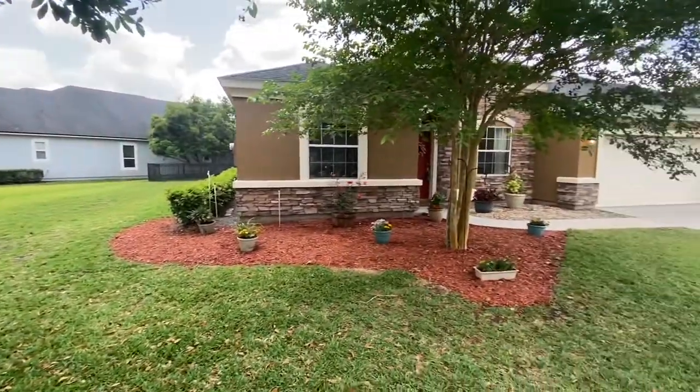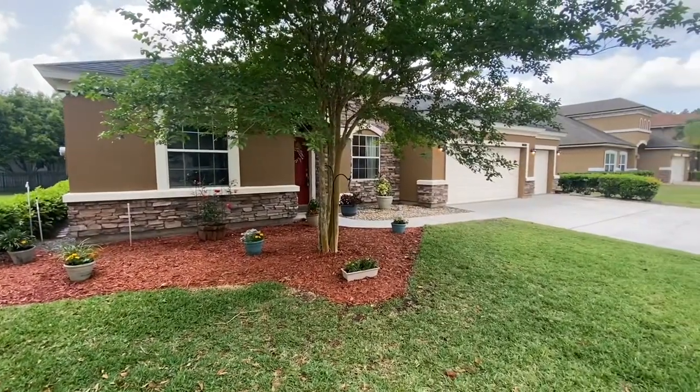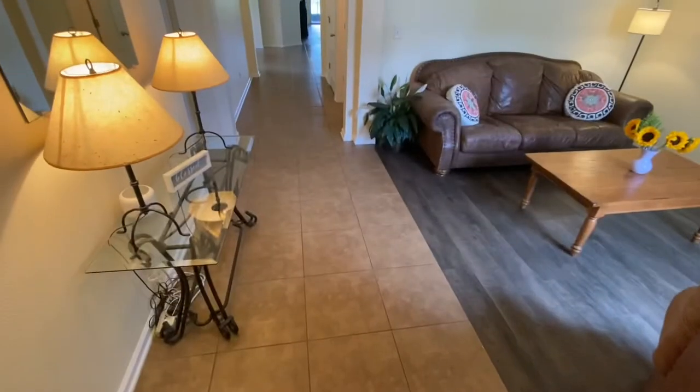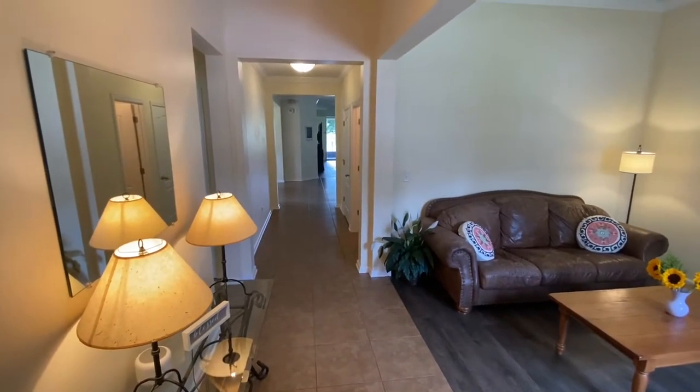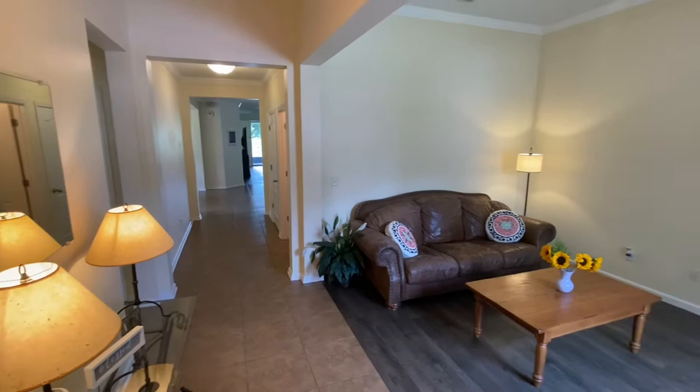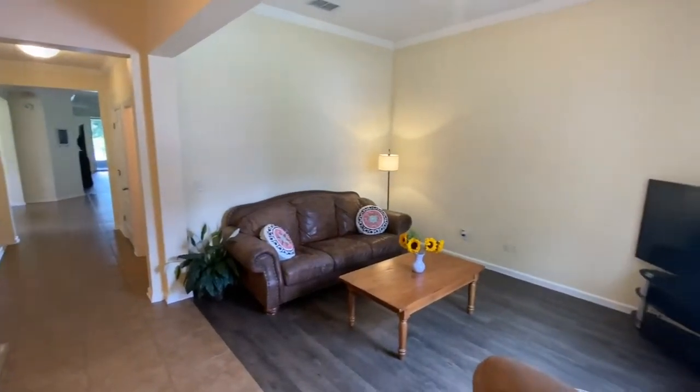Up next, we'll head inside so you can see all the wonderful, amazing features in there. As we come in the front door here at Quail Creek, you get a nice view all the way to the back where you can see the lake. But first, let's take a look at the other wonderful features.